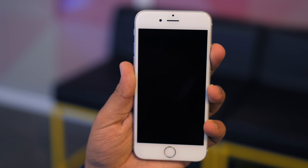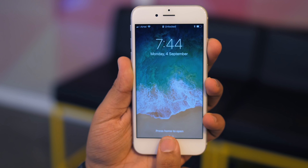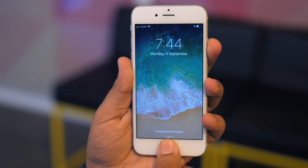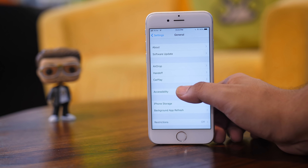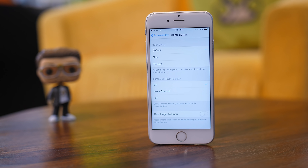Since iOS 10, iPhones require the user to actually press the home button to unlock the device and go to the home screen. If you prefer the old way of simply touching the home button to unlock and get to the home screen, go to Settings, then General, head over to Accessibility, tap on Home Button, and enable Rest Finger to Open. With Raise to Wake, you'll be able to open your iPhone by simply touching the Home button, making the process far more streamlined.